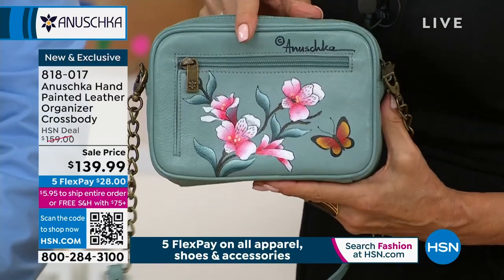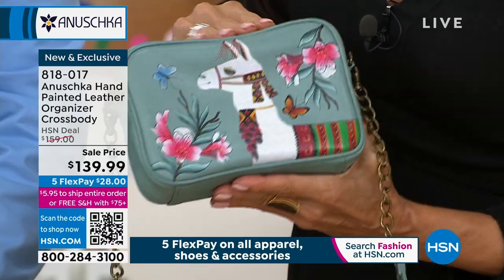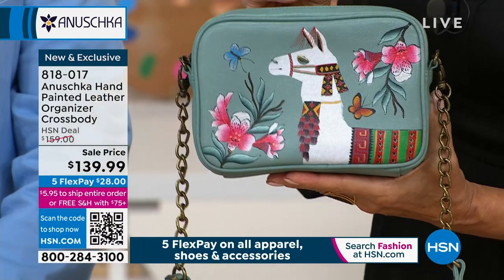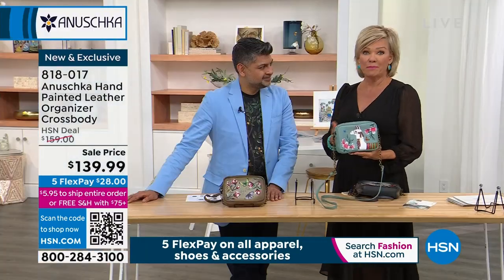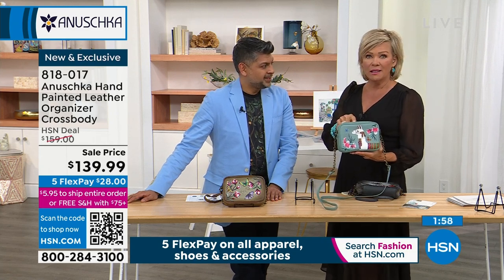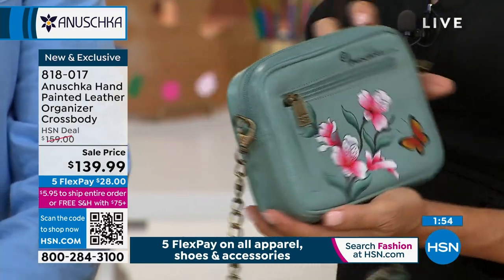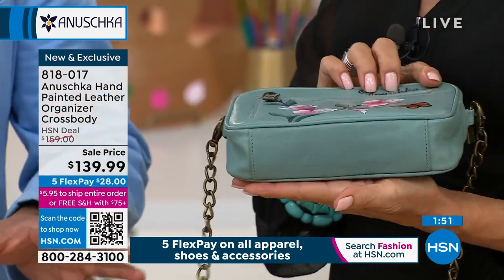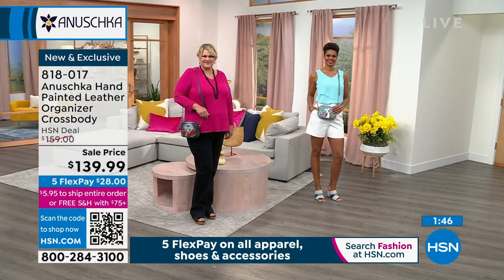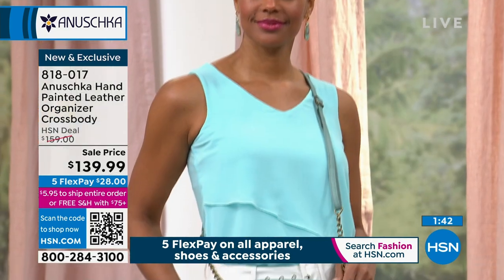Think about how special this is — to know that you're one of maybe 150 to 200 people in the country to own this bag. That's special, because it takes many, many months to bring these bags to HSN, and these are exclusive. This is not a silhouette you'll find somewhere else, because these are done one at a time — not tens of thousands. These are one-of-a-kind pieces.